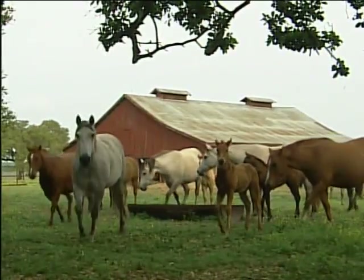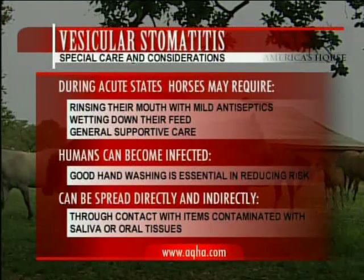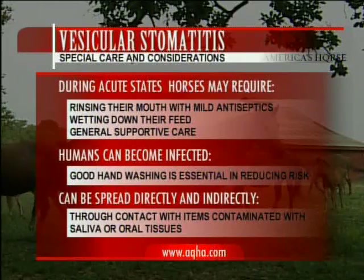During the acute stages of the disease, horses may require extra attention such as rinsing the mouth with mild antiseptics, wetting down their feed, and general supportive care. You should be aware that humans can become infected, so care must be taken when handling these horses.